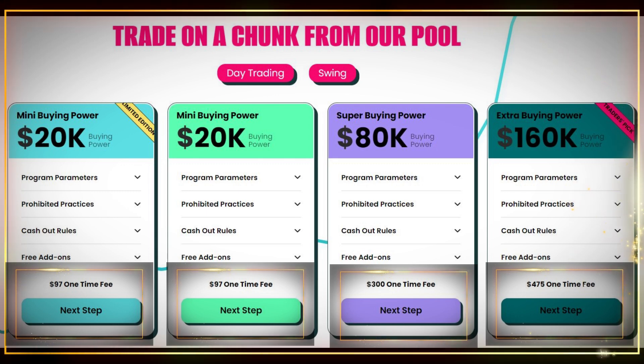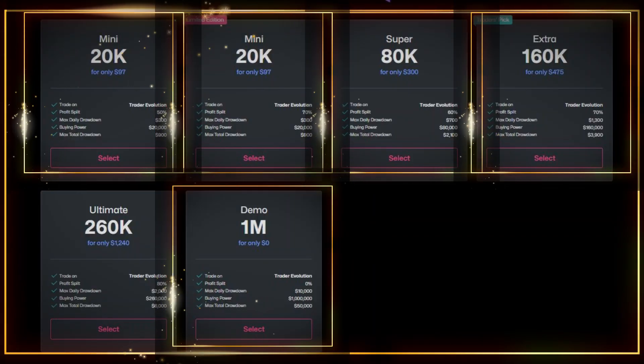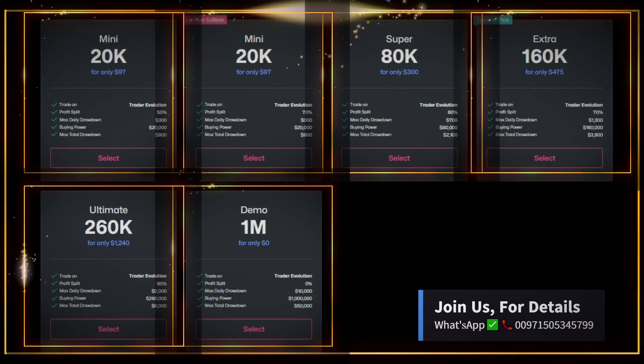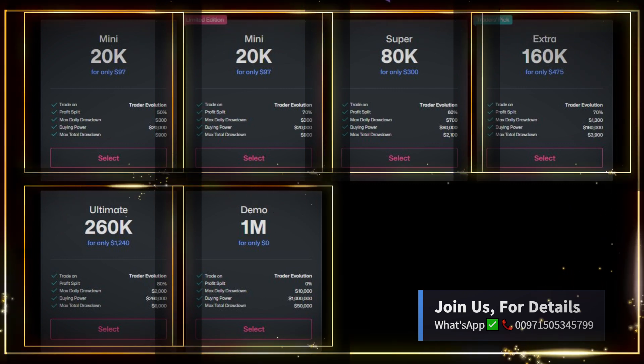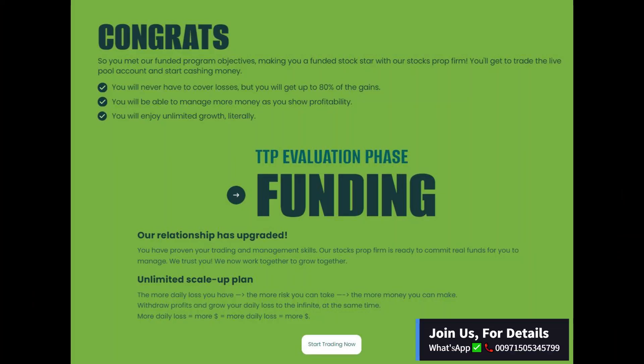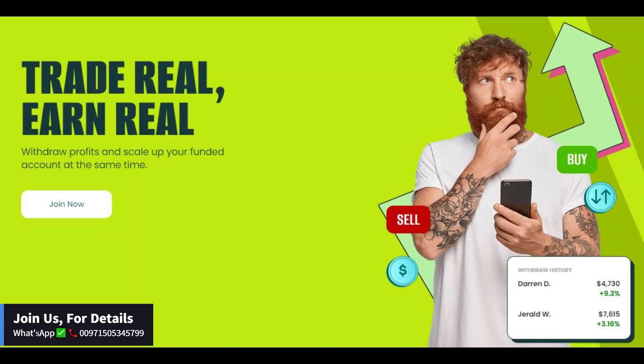3. A profitable trade must have at least a 60-second range between every buy-sell order and vice versa. Once the objectives are met, the trader will set up an interview with Michael Katz, the CEO or senior trader from TTP's team. A funded trader is certified to trade on behalf of and with the trading capital of our fund under a non-employee third-party contractor relationship.